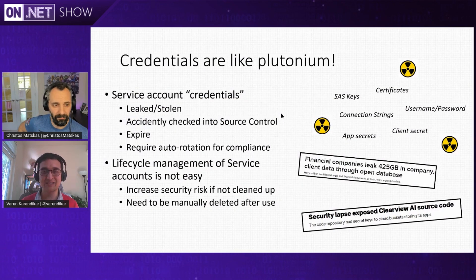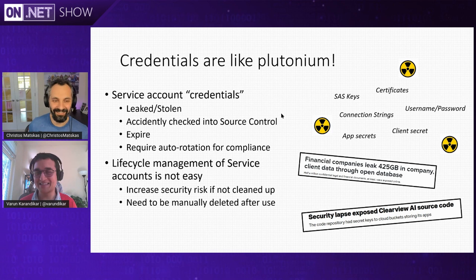The whole idea behind Managed Identities is that credentials that you handle every day are like Plutonium. You don't want to be managing SAS keys, certificates, connection strings, username/password things that you handle day in, day out. Nobody should be doing that. They're like Plutonium — you should be using gloves and protecting them. Nobody should be touching them at all, if possible. We have built technologies where you can securely store them like Key Vault, but then you need a way to get to those Key Vaults without having to manage a secret or credential.